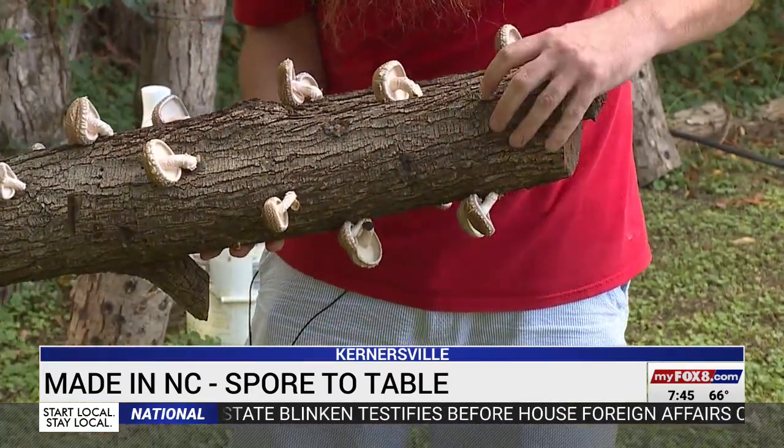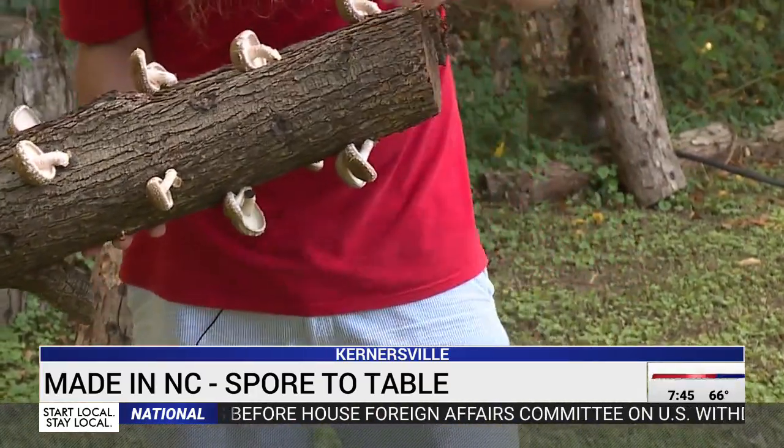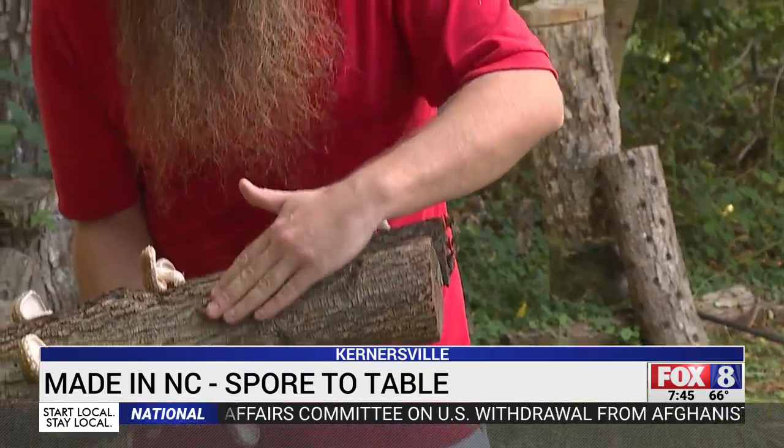You drill them out, fill them with sawdust that it's already grown on, and then wax over it. And then you wait pretty much a year for it to grow out.